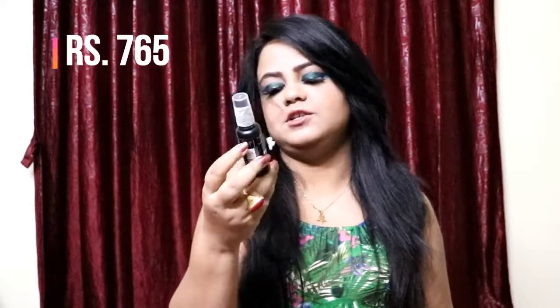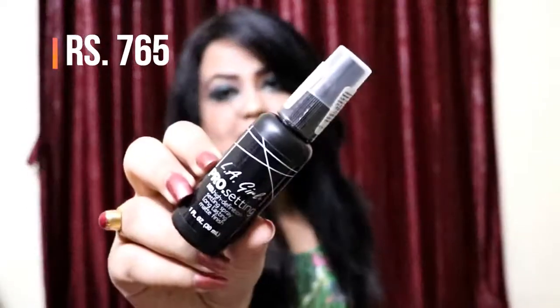Next I got this LA Girl Pro Setting High Definition Setting Spray. When it comes to setting spray, I definitely love my MAC one, but I wanted to try this one out and since it was on sale I wanted to give it a go. Comment down below if you'd like to see a MAC versus LA Girl setting spray review or anything like that. You can also let me know if you want a full review of any of the products here, because I'll definitely be using these in a future makeup video — a first impressions sort of video.